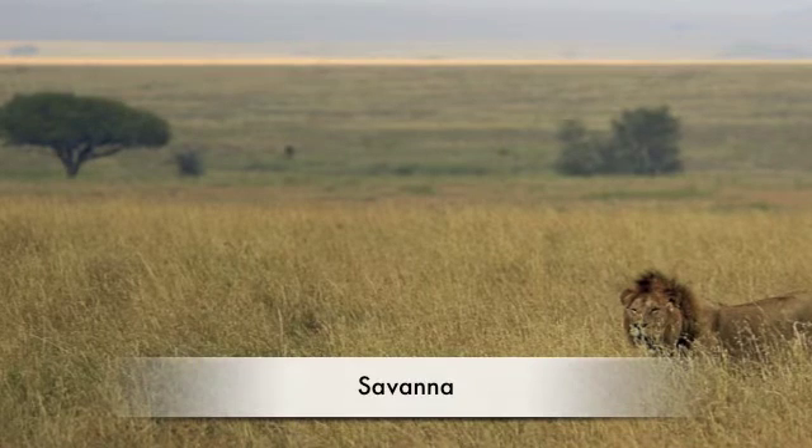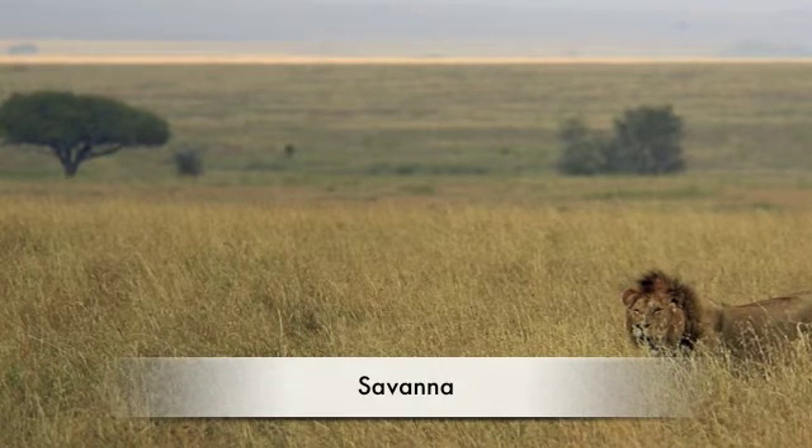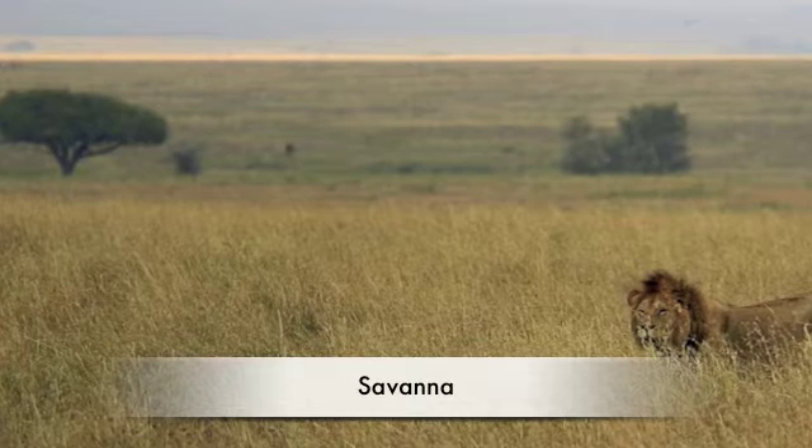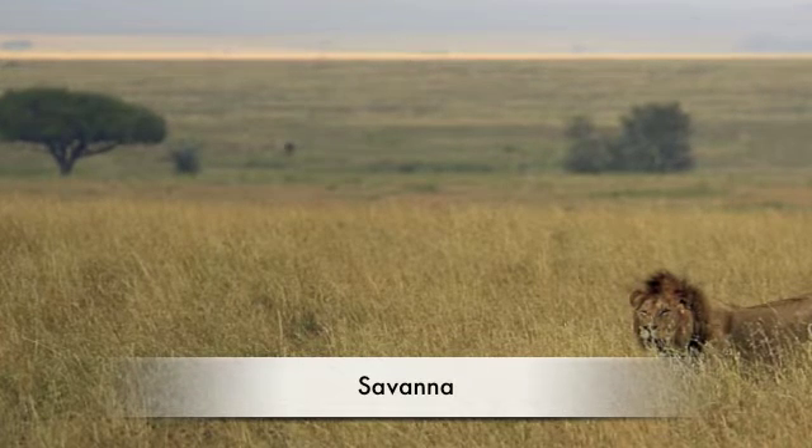The most famous savannah is in the Segarly in Africa. There are many types of plants in the savannah. For example, there is a strange tree called the Balba tree.